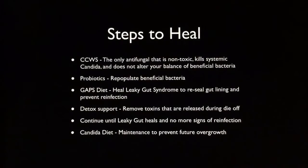So here are some steps to heal, because I don't want to just tell you how awful Candida is — I want to show you that people are getting well and there are ways to heal. Number one: the Candida Cleanser, a cell wall suppressor with Lufenuron. It's the only antifungal that is non-toxic, kills systemic Candida, and doesn't alter your balance of beneficial bacteria. Also, probiotics — you have to repopulate all of the beneficial bacteria in your body. And then it's really important to do the GAPS diet so that you can heal leaky gut syndrome, which is pretty much synonymous with Candida overgrowth, to reseal your gut lining and prevent reinfection.